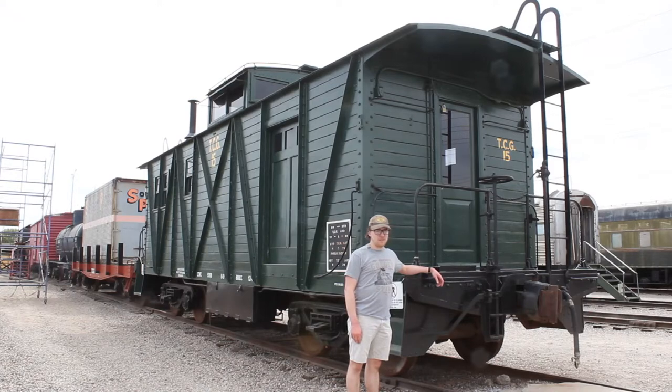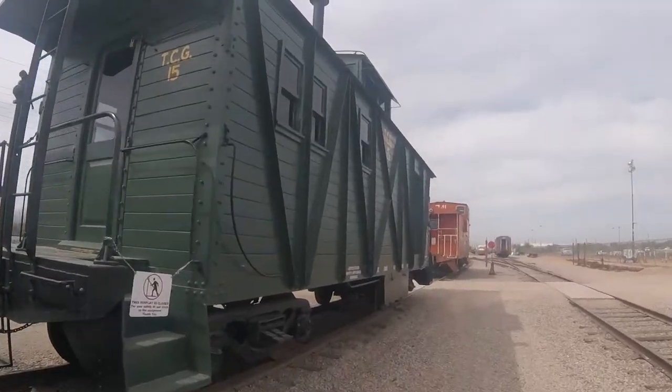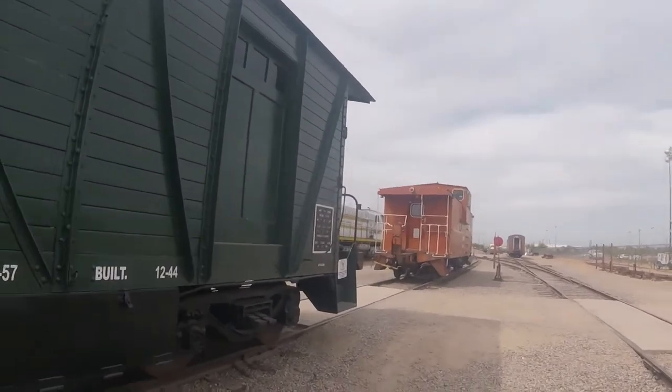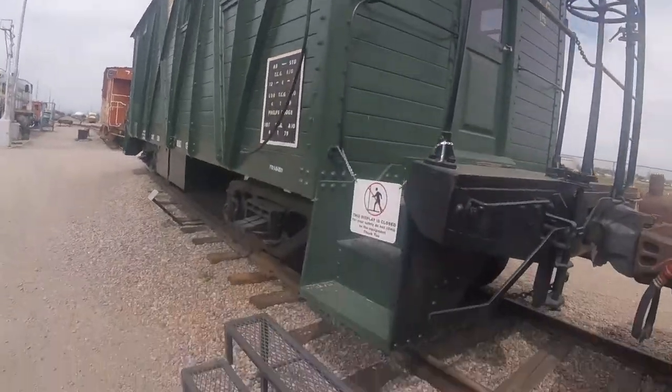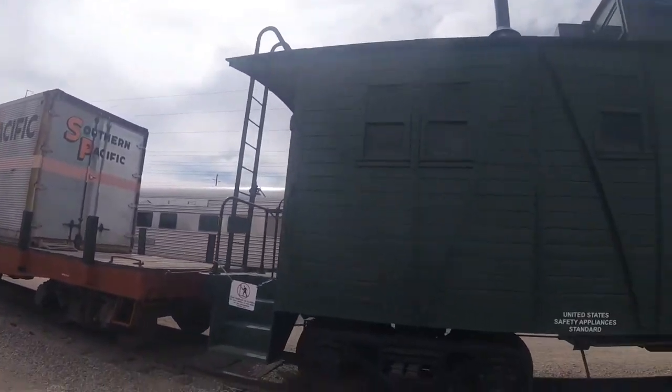What you see right behind me is Tucson Cornelia and Gila Bend 15. Tucson Cornelia and Gila Bend 15 was built by the Tucson Cornelia and Gila Bend Railroad in 1944 and is a wooden caboose. It served the Phelps Dodge Copper Mine in Ayo, Arizona.